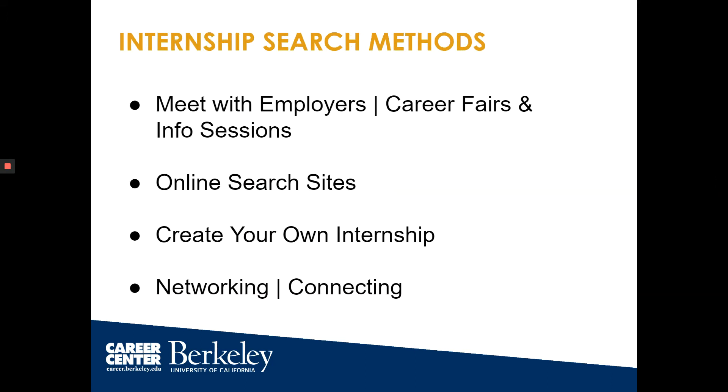We're going to go into different internship search methods, including meeting with employers, online search sites, creating your own internship, and networking and connecting. Each of these methods has its own benefit, so you want to mix it up and use multiple methods for the best results.